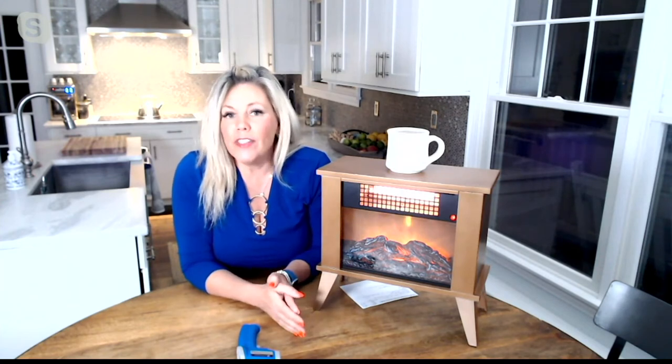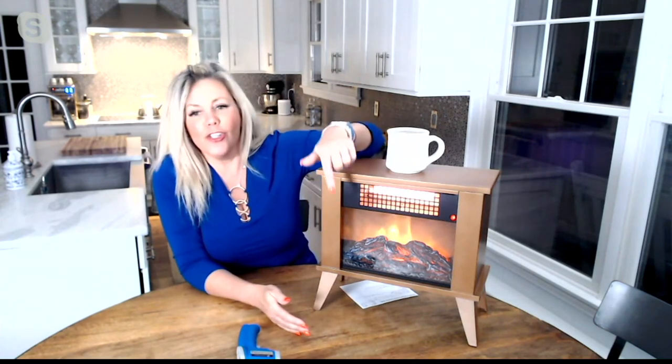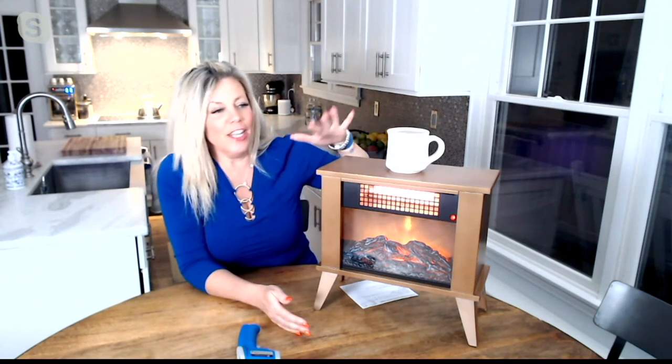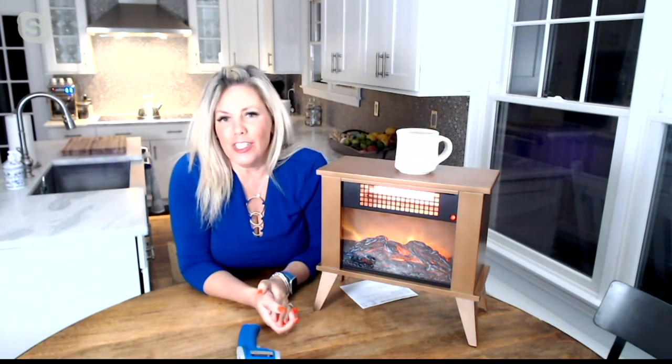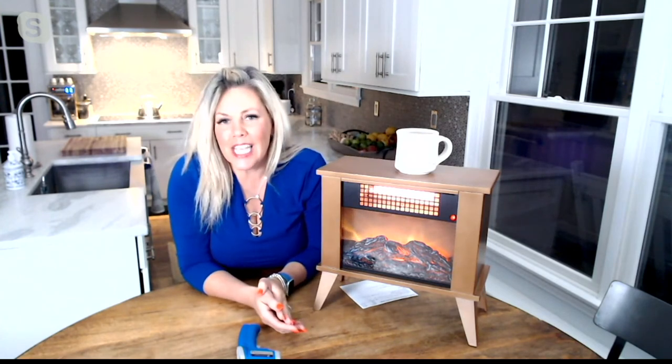It fits into all your standard plugs — you don't need anything special. All you have to decide is: do you want just the flame, would you like the flame and the heat, or are you just going to use this as a surface to put your coffee mug on because you've finished and turned off the heat? You can put your remotes on here, put anything you want on it, because it is cool to the touch.